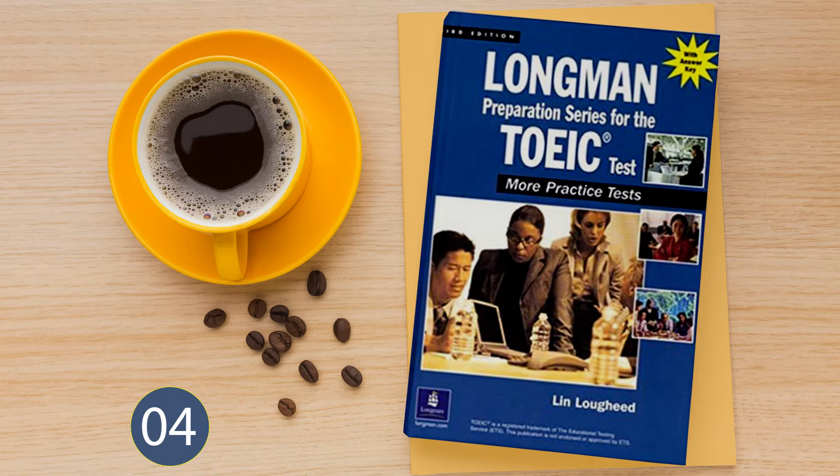Number 7. Look at the picture marked number 7 in your test book. A: The ferry is crossing the water. B: The passengers are boarding at the pier. C: The sailboat is in the harbor. D: The tanker is in dry dock.